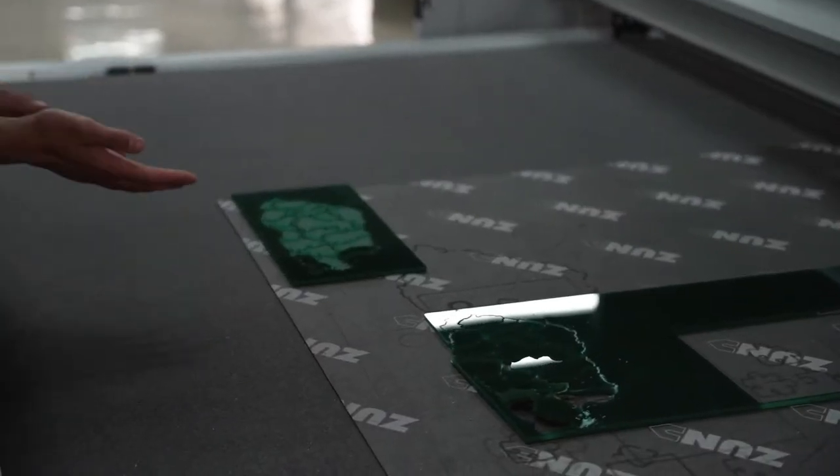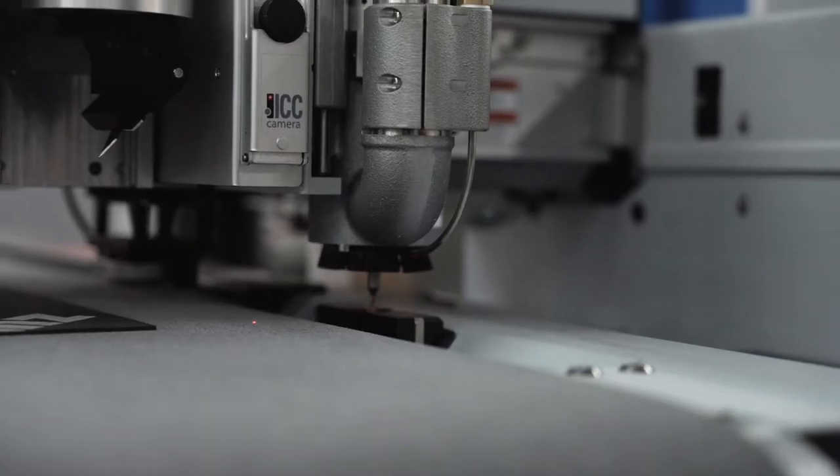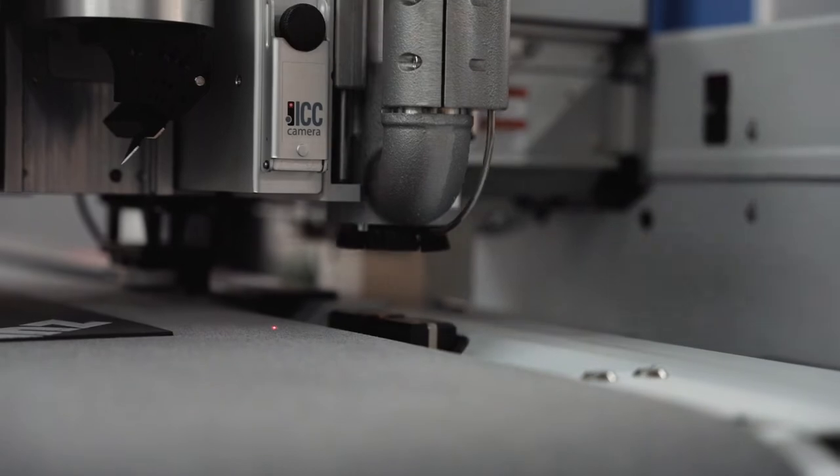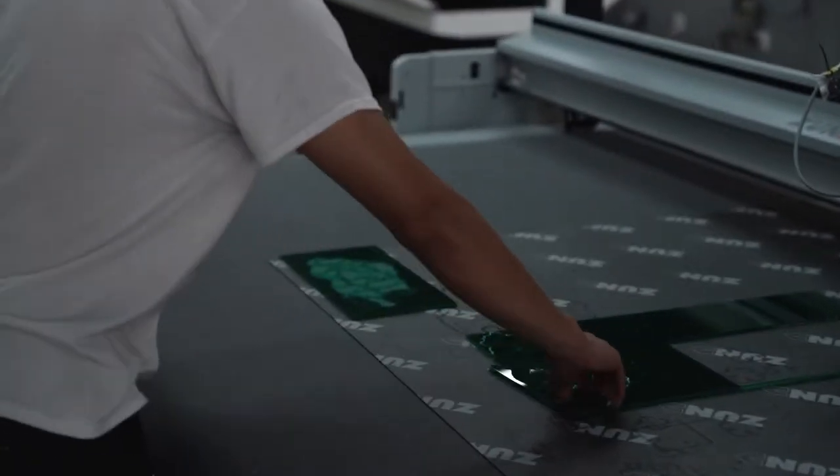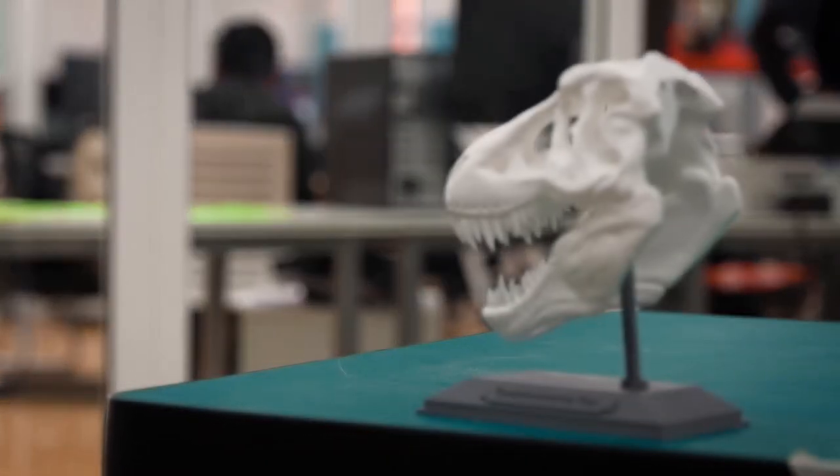Going beyond theoretical concepts, the lab provides hands-on experience with machines and equipment that leverages modern technology. At the lab, the community of Fabris can design and create custom products through quick iterations at significantly reduced cost and time.